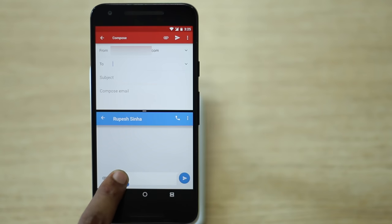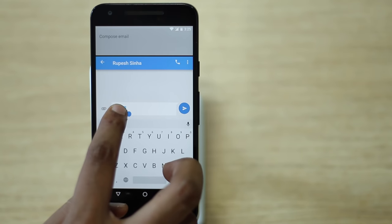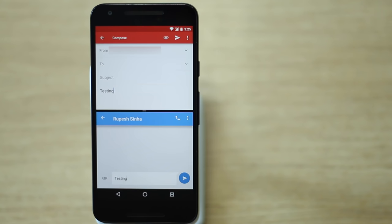Another cool trick is the ability to drag and drop text from one window to another — handy if you just want to share some text from an article to a friend.